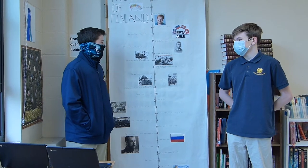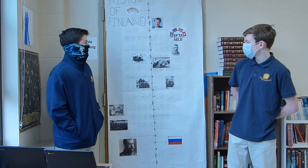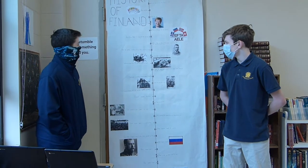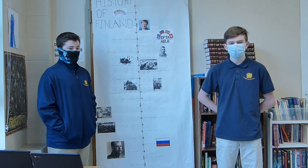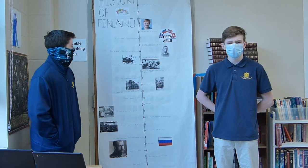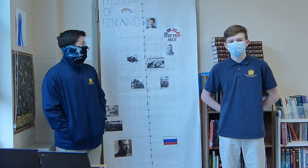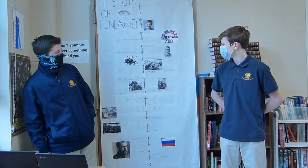In 1950, Juho K. Paasikivi was elected president of Finland, and he made very strong economic ties with the Soviet Union, Denmark, Norway, and Sweden. In 1955, Russia returned Porkkala to Finland and made a new peace treaty that was much more fair to Finland. Finland had become a close economic and political ally to Russia, and they decided it was unfair to keep Finland's land, so they gave it back.